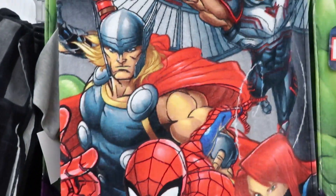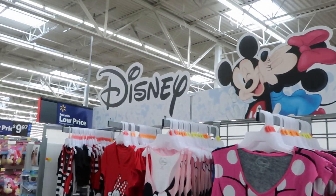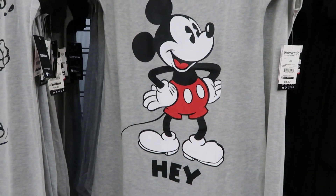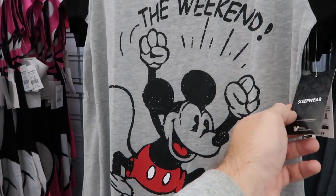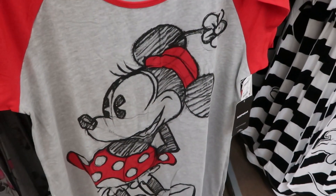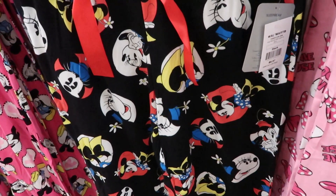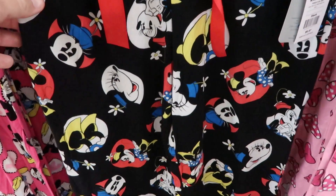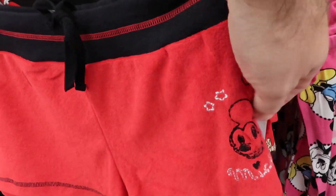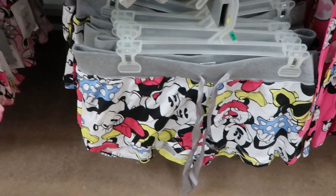They have Marvel beach towels for $12.97, including a Groot design — really cool options. In the women's Disney section, they have nightgown shirts for $16.97 with Mickey designs saying 'Hey' and 'Mickey for the Weekend.' There are also Minnie Mouse sleepwear pants for $15.97, other pajama pants for $9.97, sleepwear shorts at $10.97 with an embroidered Mickey, and a great variety of women's sleepwear overall.